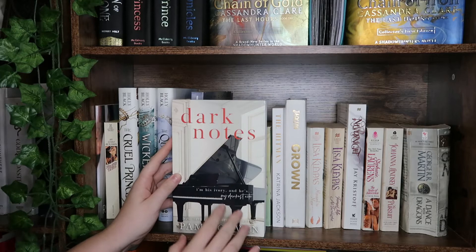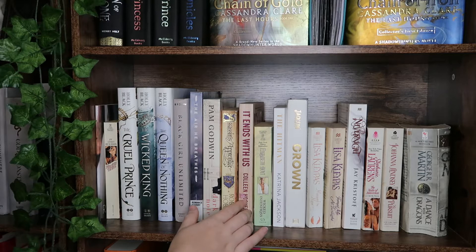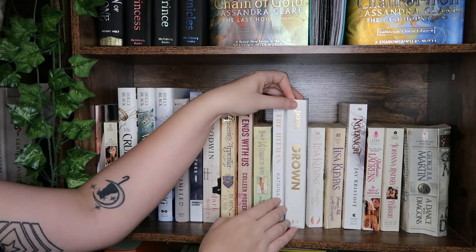We have Assassin's Apprentice by Robin Hobb — I gave it three stars but I'm excited to continue the series. We have It Ends with Us, the first and last Colleen Hoover book I will ever read. We have Part of a book in the Maiden Lane series by Elizabeth Hoyt, the Hello Lovely box edition of The Hitman by Brittainy C. Cherry, and Grown by Tiffany D. Jackson, one of my favorite books of 2020.